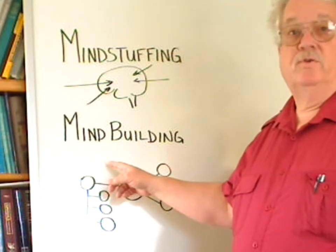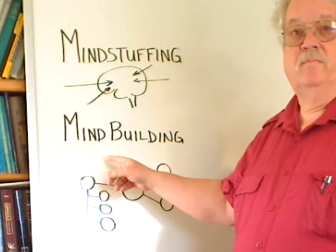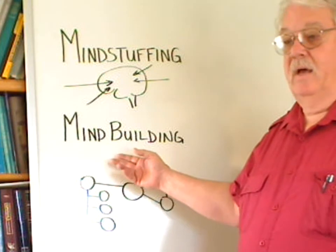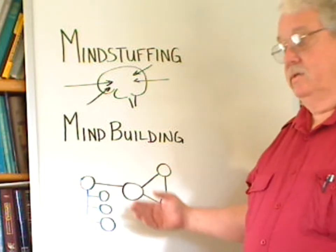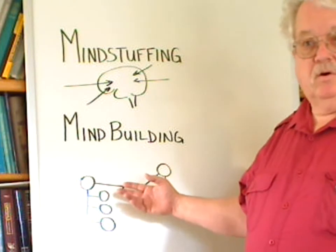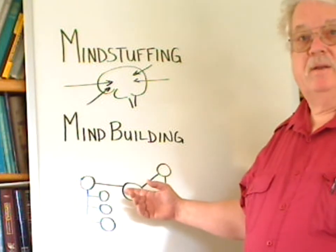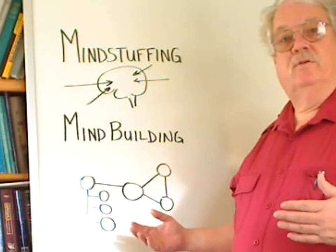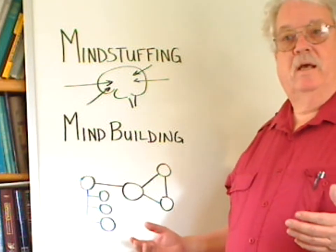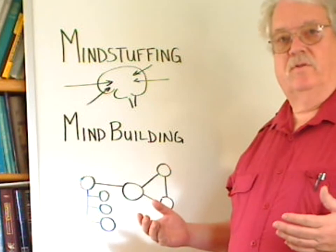Mind building is what we're going to shoot for in this course. In order to help you with that, I'm going to point you to a couple of things on the internet. One is a very good tool for something we call concept mapping or mind mapping, so that you can practice making connections, building connections, and seeing the interconnectedness of all that you learn.